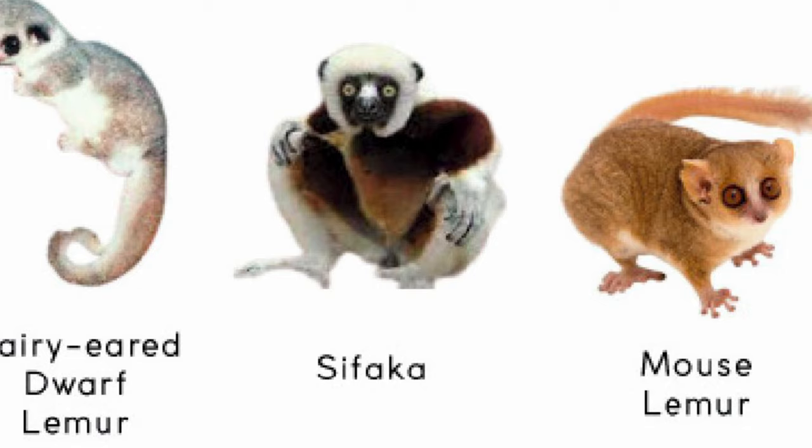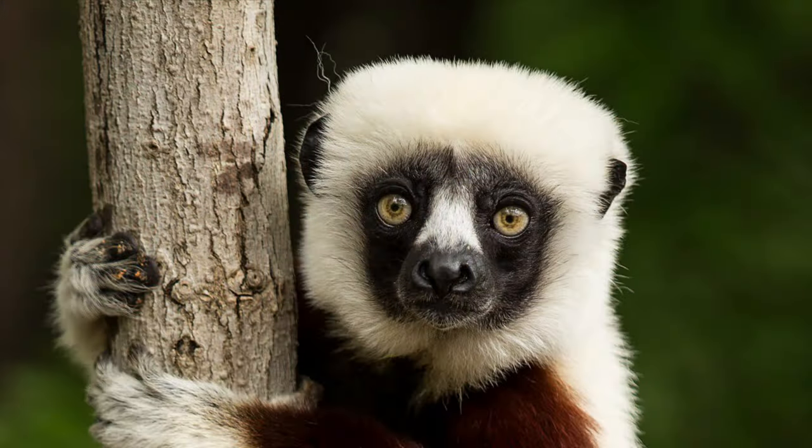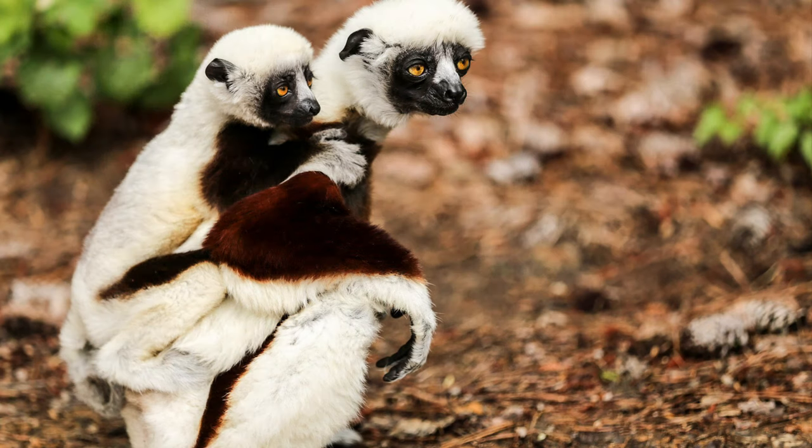Sifaka, or jumping lemurs, are smaller than other lemurs and have longer legs and relatively short arms. They are able to confidently leap between trees more than 20 feet apart. Sifakas are less graceful on the ground, and when moving across open terrain they bound along while vertically positioned on their back paws. The term sifaka in Malagasy refers to its distinctive call, pronounced 'shif-auk.'